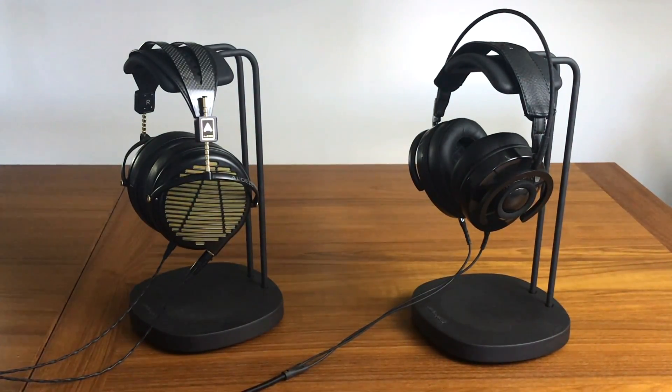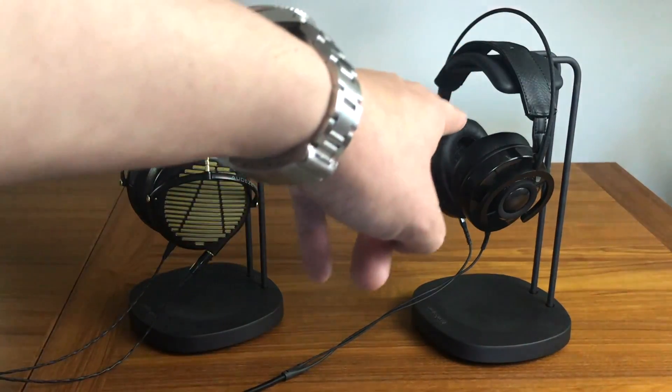I think they almost feel better than $400 would suggest, whereas the 4z headphones feel about equal to what they're charging for them in terms of build quality. Interesting to note that when the AudioQuest headphones first came out, they were about $600 or so.